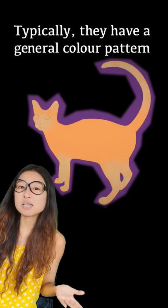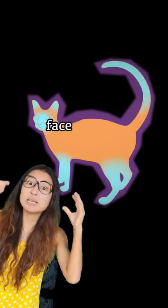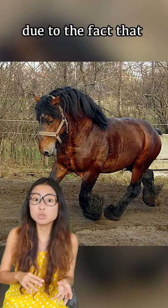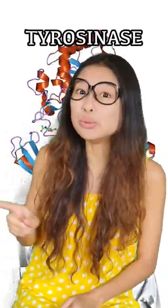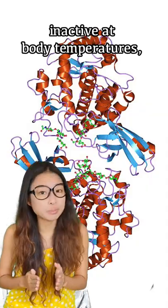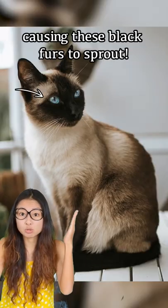Typically, Siamese cats have a general colour coat pattern where it has a much darker fur coat around its face, ears, tails and pawpaws. This is known as point colouration, where the extremities of an animal is of a different colour due to the fact that it is cooler around those areas. How all this happens is due to a mutated enzyme responsible for pigment production. This mutation causes the enzyme to be inactive at body temperatures but springs to life in cooler areas of the body, which causes these black furs to sprout.